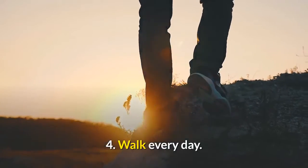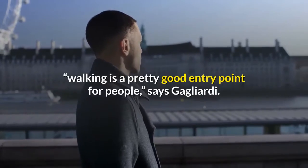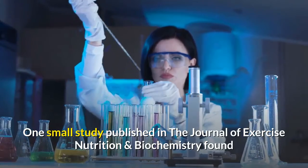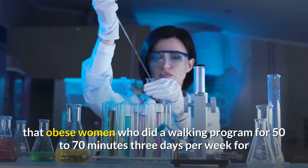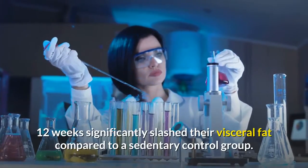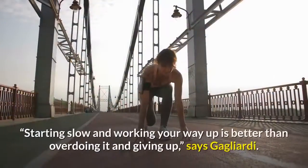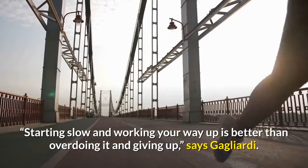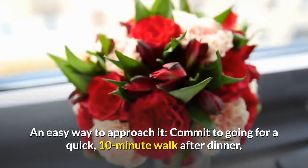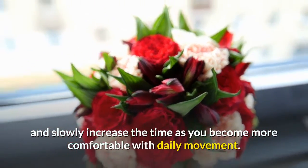4. Walk every day. If you don't have an established exercise routine, walking is a pretty good entry point for people, says Gagliardi. One small study published in the Journal of Exercise Nutrition and Biochemistry found that obese women who did a walking program for 50-70 minutes 3 days per week for 12 weeks significantly slashed their visceral fat compared to a sedentary control group. Starting slow and working your way up is better than overdoing it and giving up, says Gagliardi. An easy way to approach it: commit to going for a quick 10-minute walk after dinner, and slowly increase the time as you become more comfortable with daily movement.